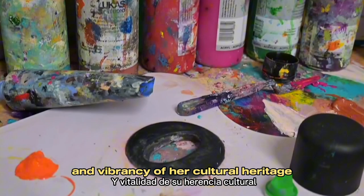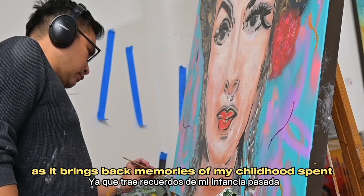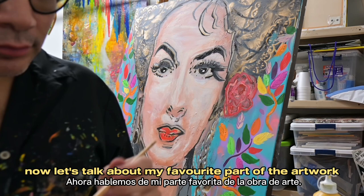This painting holds a special place in my heart as it brings back memories of my childhood spent watching Maria Felix's black-and-white movies with my grandmother while she was doing her work as a seamstress in the afternoons. Those moments were filled with warmth, laughter, and a sense of timeless connection.